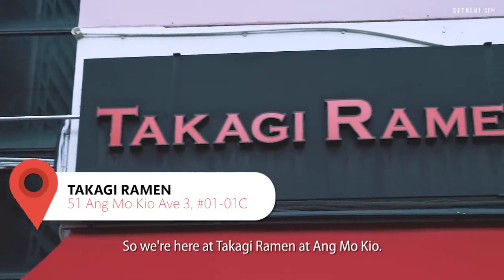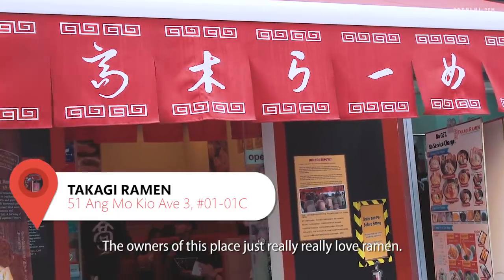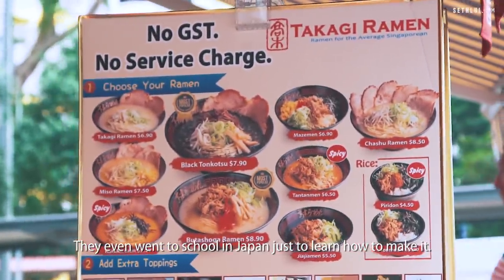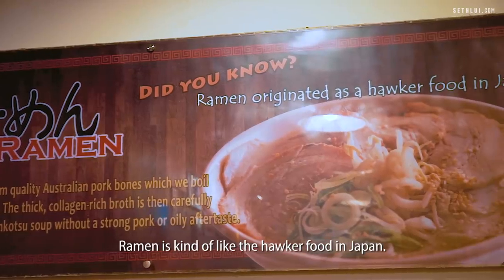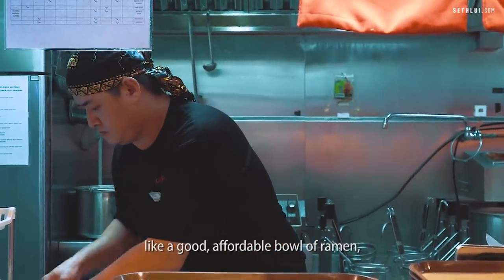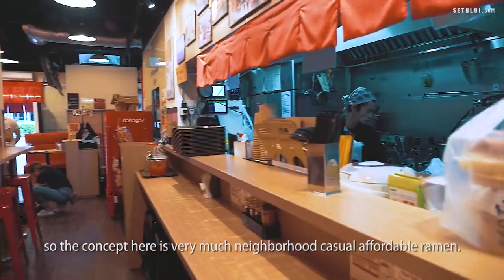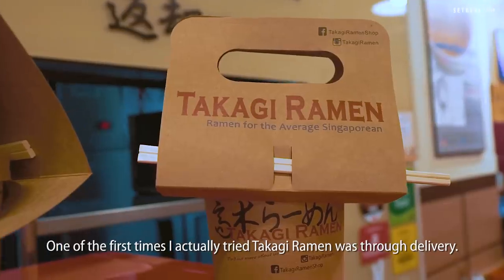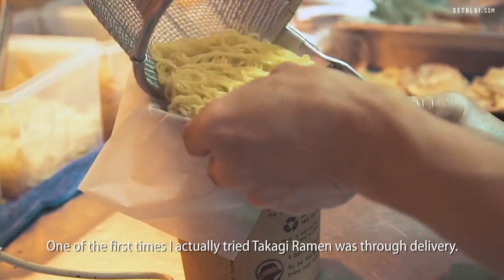We're here at Takagi Ramen at Ang Mo Kio. The owners of this place just really love ramen — they even went to school in Japan just to learn how to make it. Ramen is kind of like the hawker food in Japan. When they were in Singapore, they couldn't find a good affordable ramen, so the concept here is very much neighborhood, casual, affordable ramen. One of the first times I tried Takagi Ramen was through delivery.